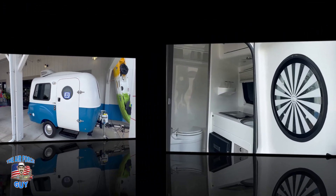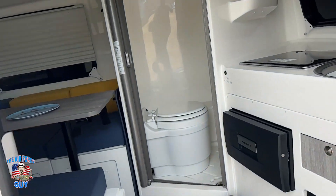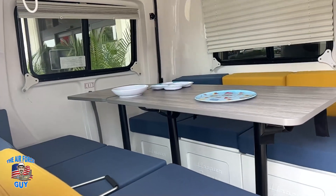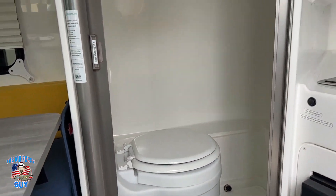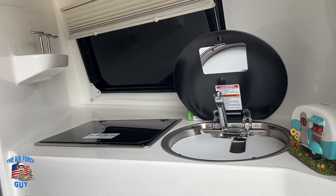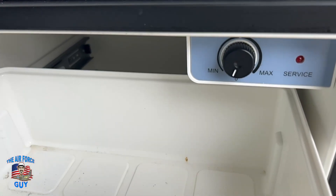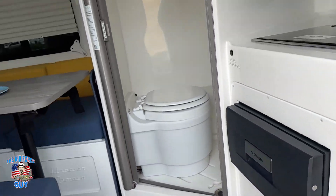Cool camper! Let's show you inside. This door is nice and solid — it feels very solid. And as you can see, you have a little lift gate in the back there that would open up to a dinette that goes down to a bed. Of course you get your wet bath there, and then your nice little kitchenette.